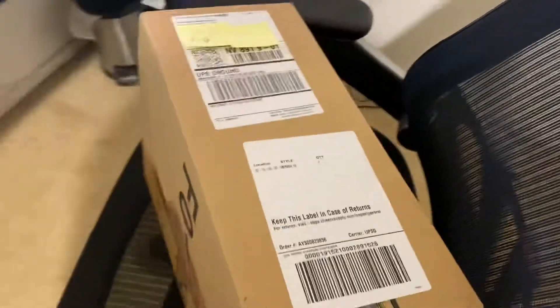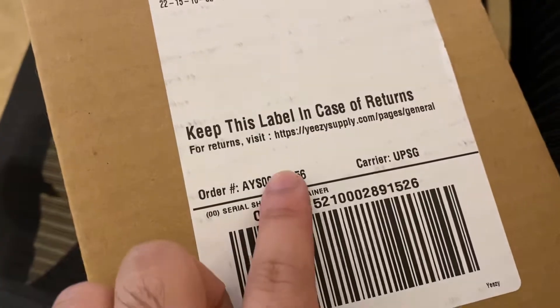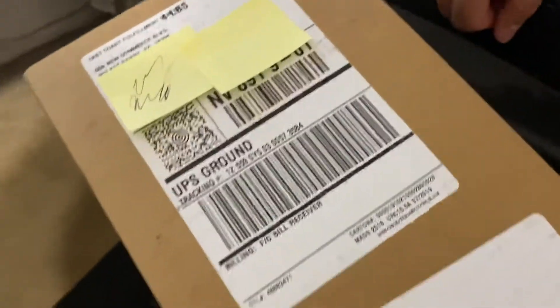This is proof that this is 100% authentic. There's the order number right there — notice 9856 — and there's the tracking. Adidas usually comes with these tapes, but now Yeezy Supply does too. There's the Yeezy Supply order again, the tracking, and the order number.